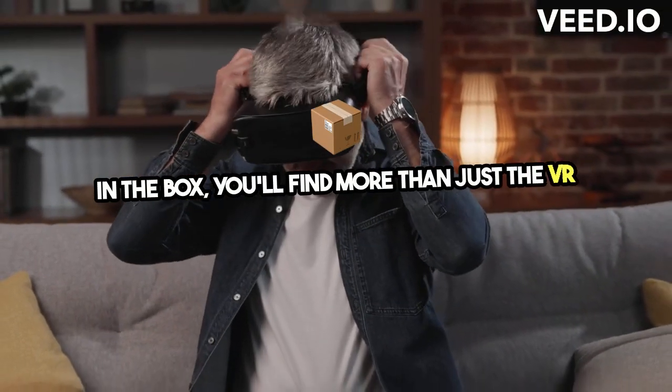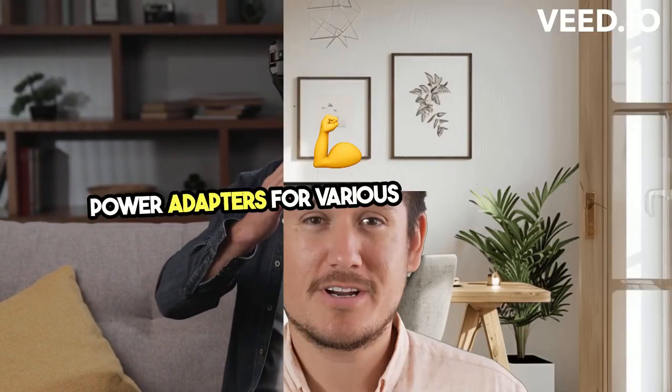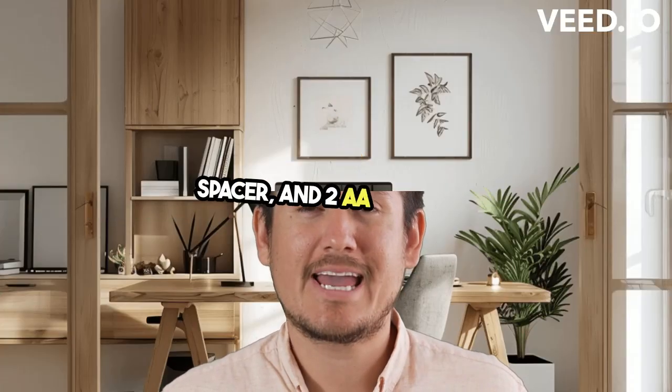In the box, you'll find more than just the VR headset. The package includes a quick-start guide, power adapters for various regions, a glass spacer, and two AA batteries.